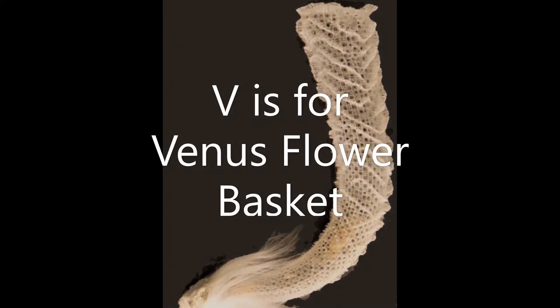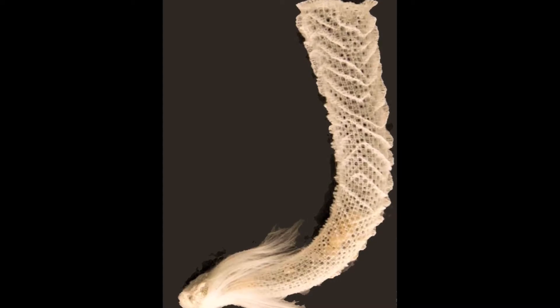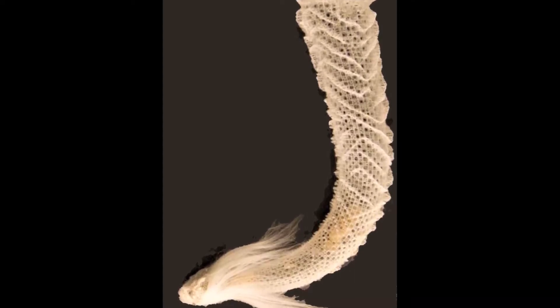V is for Venus Flower Basket. This delicate skeleton belongs to a type of glass sponge. The tufts at the bottom would hold it to the sea floor in the depths of the Pacific Ocean.